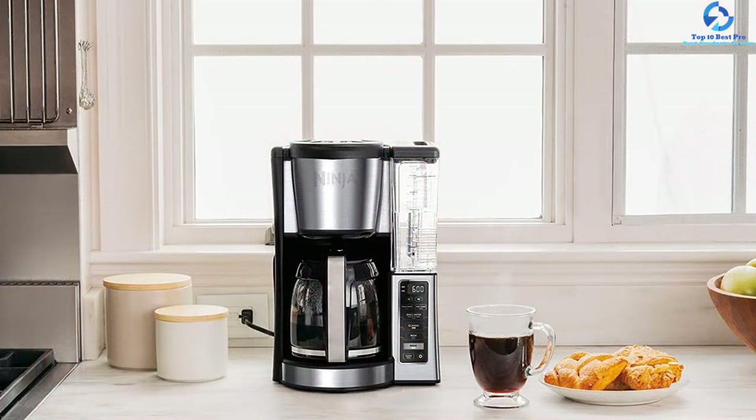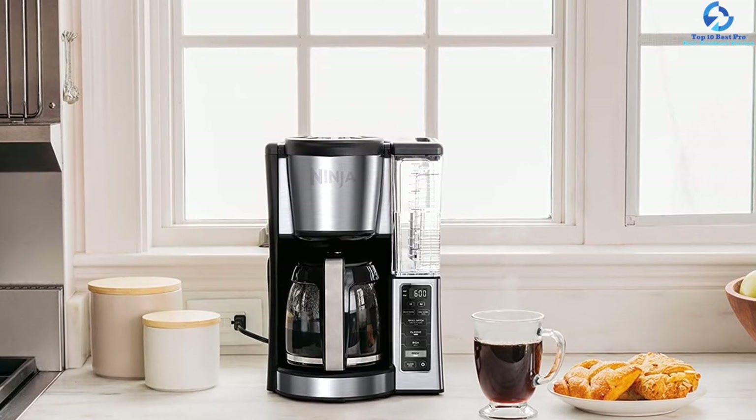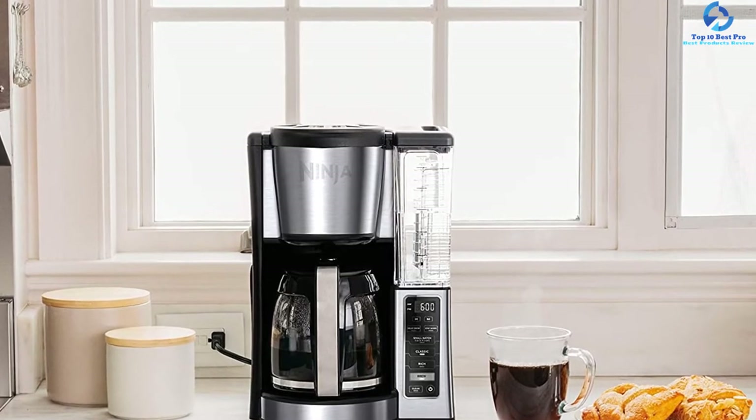This coffee maker is a convenient machine with settings for mid-brew pause and 24-hour delay brew that enables you to have a drink whenever you desire. It is considered a high-quality coffee maker with a great carafe.